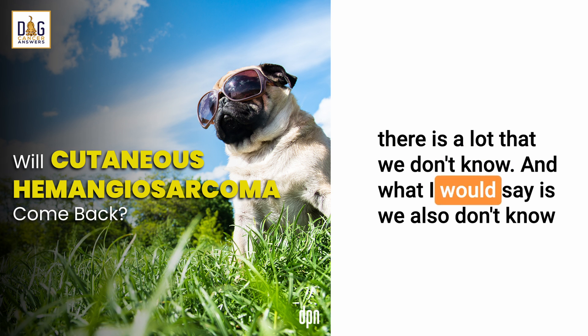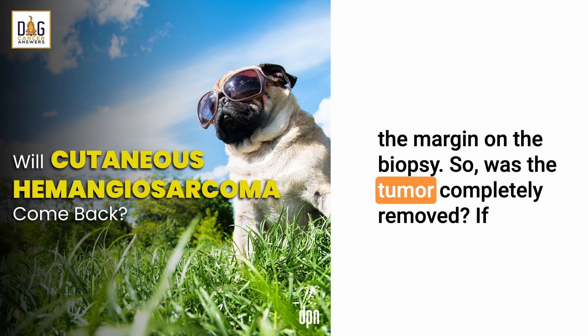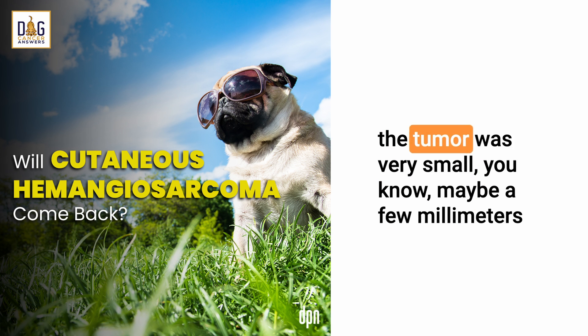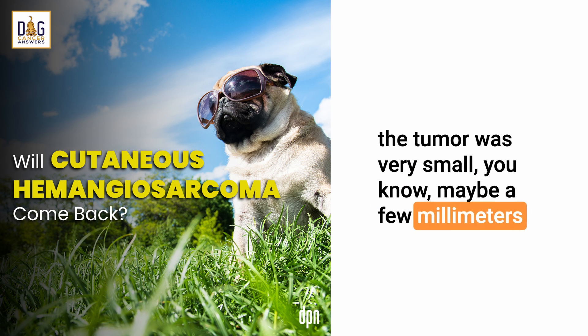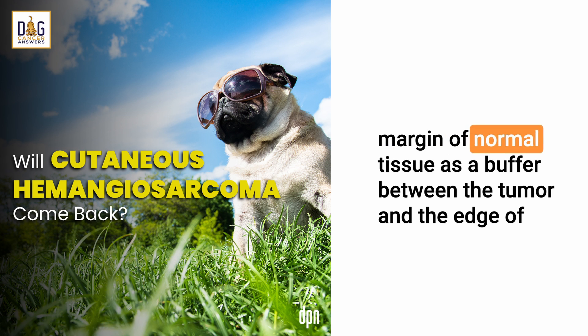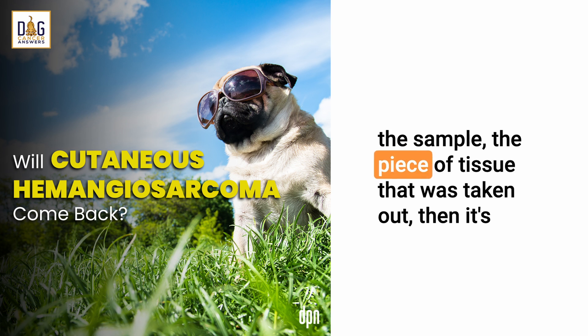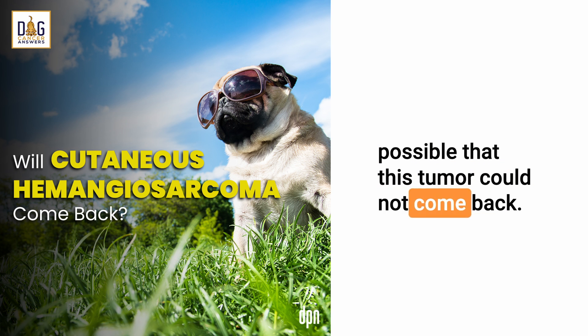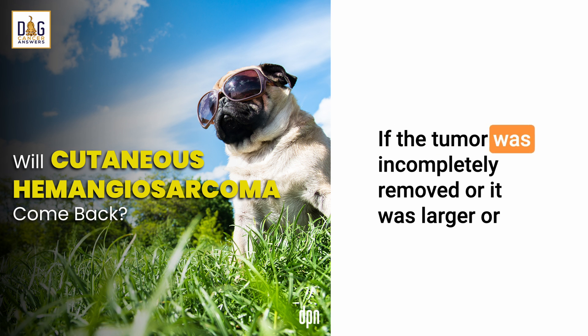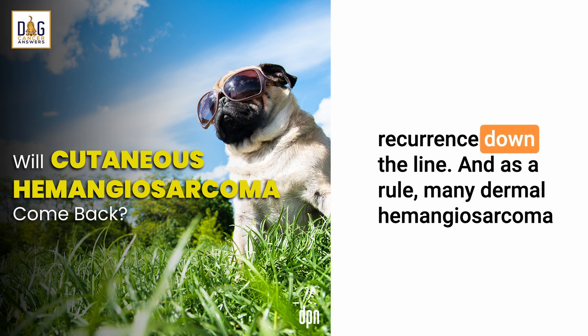We also don't know the margin on the biopsy — was the tumor completely removed? If the tumor was very small, maybe a few millimeters or so, and it was completely removed with a margin of normal tissue as a buffer between the tumor and the edge of the sample, then it's possible that this tumor could not come back. If the tumor was incompletely removed, or it was larger or more invasive, I would have more concerns about possible recurrence down the line.